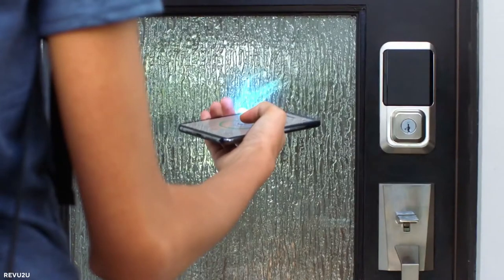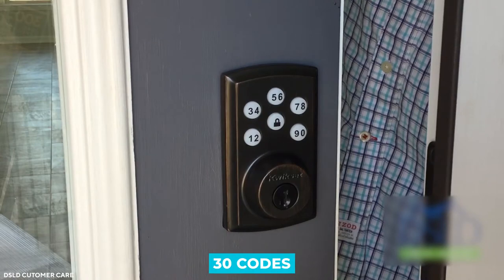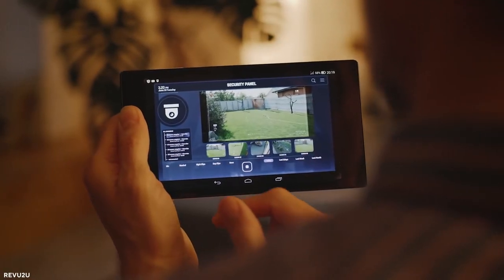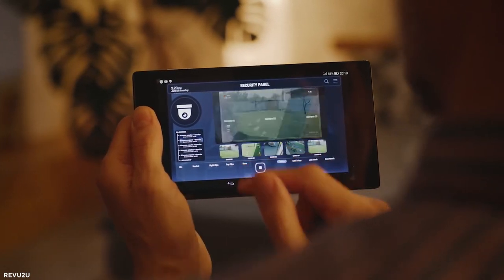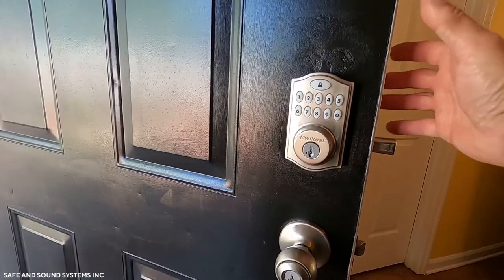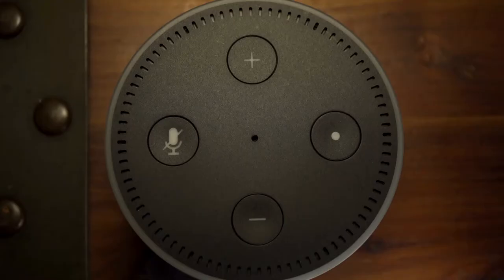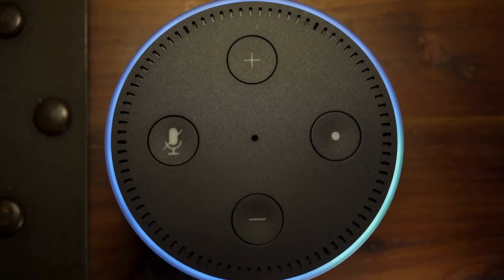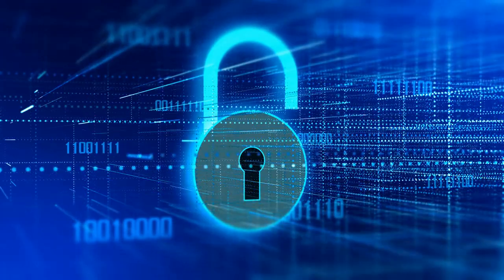The QuickSet smart code lock allows each family member to have their own code, allowing you to establish up to 30 codes for unlocking the house. It can link to a smart hub such as Samsung SmartThings and provides remote locking and unlocking capabilities. The lock can be installed just like any other lock, but it has metal construction for added strength. Use one-click locking or Alexa connection for voice commands. Voice unlocking is not yet allowed, but you may still use a hub to add it to your home network.